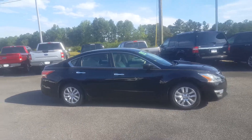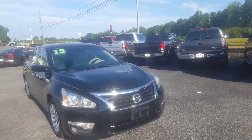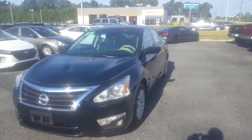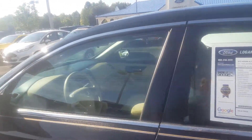Good morning, Skip Jackson from Loganville Ford. Just wanted to send you this video. It's a 2015 Nissan Altima — great looking car with mileage in the 30,000 range, black tan cloth interior, and good looking vehicle with push-button start. Open it up and let you see the inside of it.